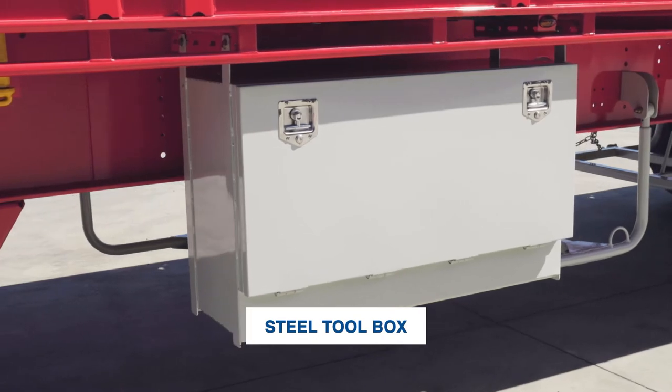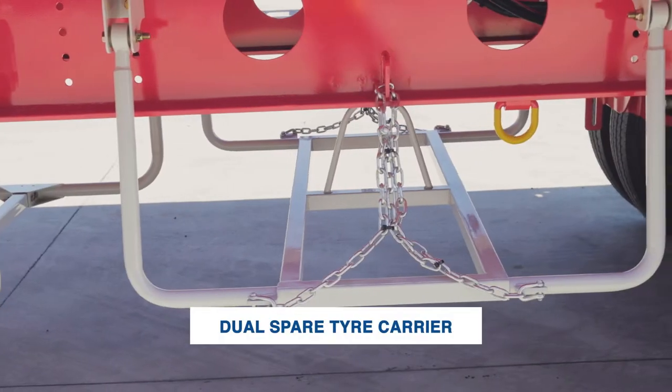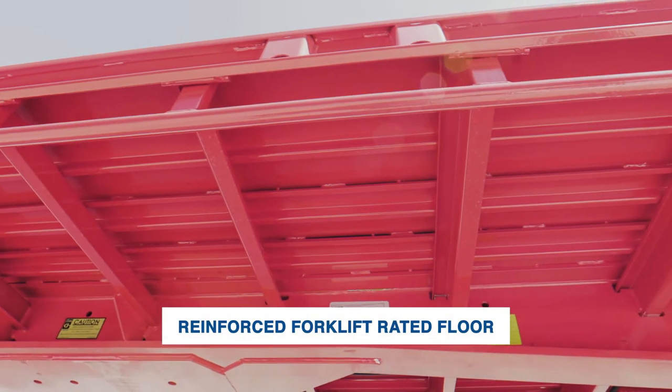One steel toolbox, steel gates, and a front and rear load rack with dual spare tyre carrier also come as standard features. And you'll also find a reinforced forklift rated floor.